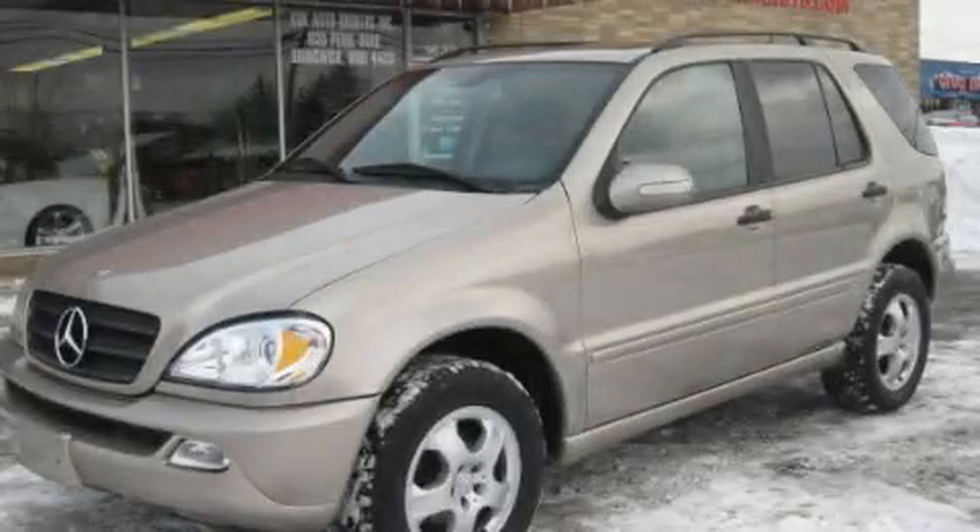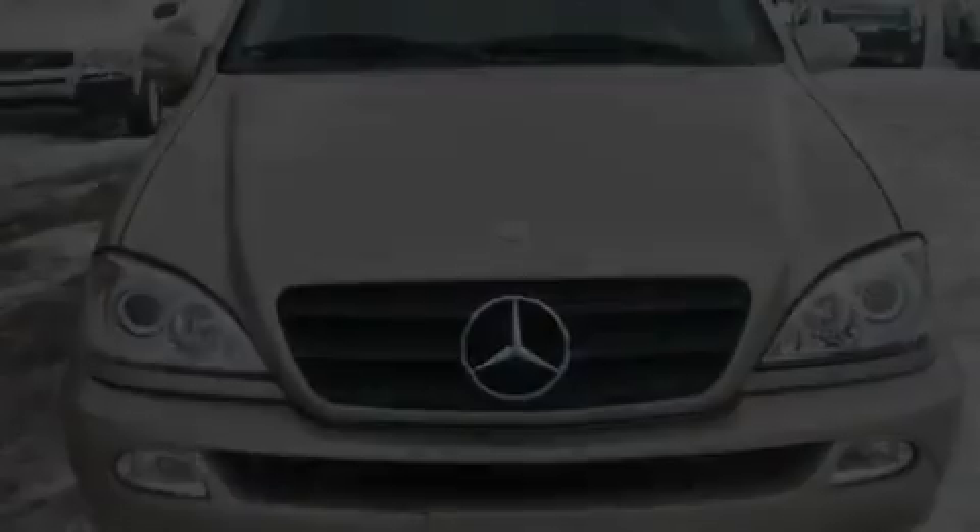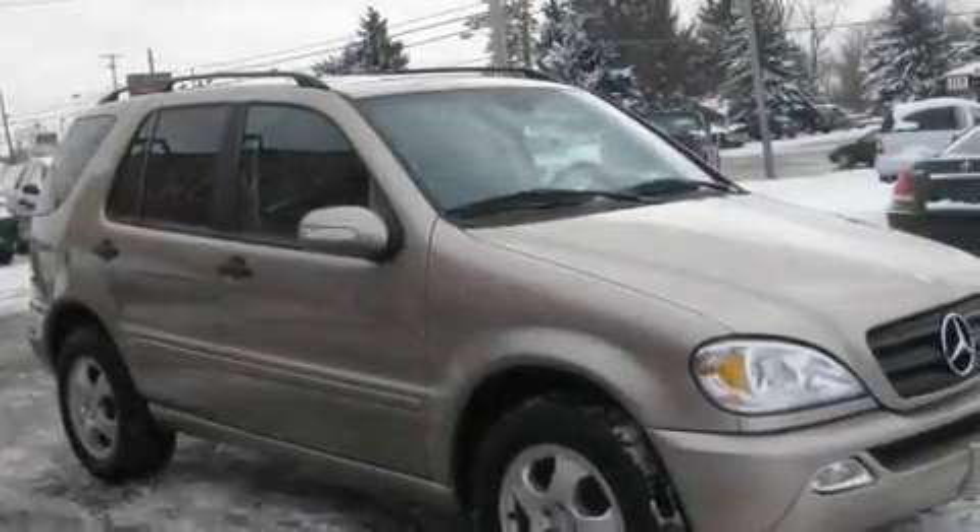This is a 2002 Mercedes-Benz M-Class, with great fit and finish. It has a 3.2-liter six-cylinder engine, an automatic transmission, and four-wheel drive.